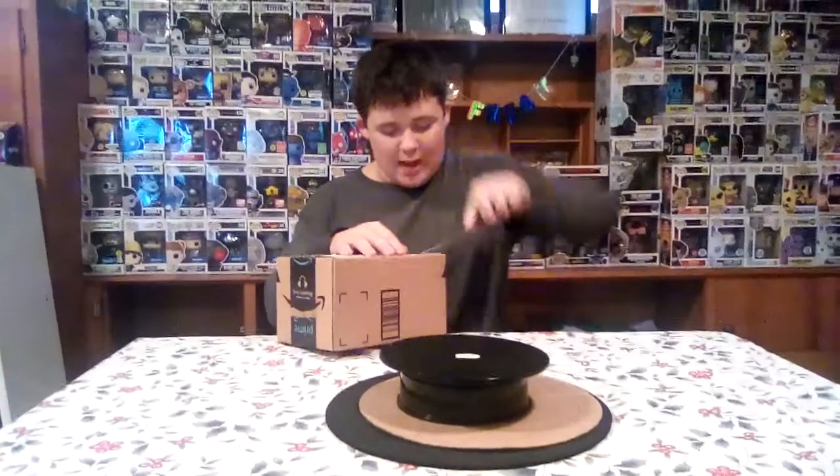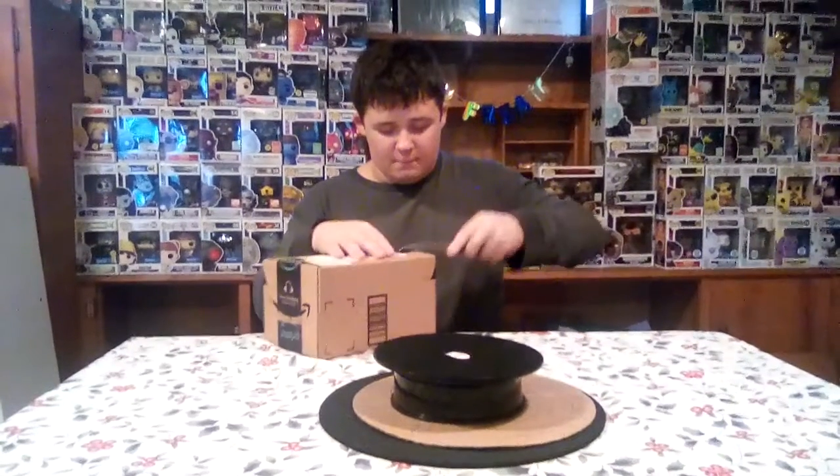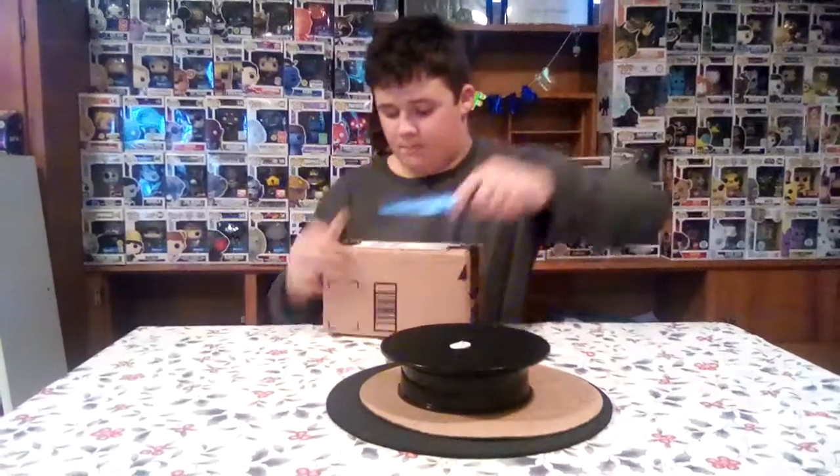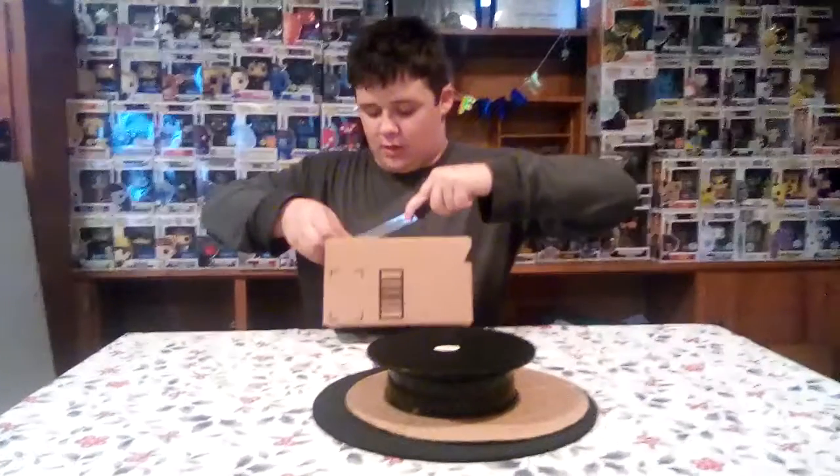I was so happy that this was finally coming to people's homes, because my Nana ordered this for me. So we're just gonna unbox it.